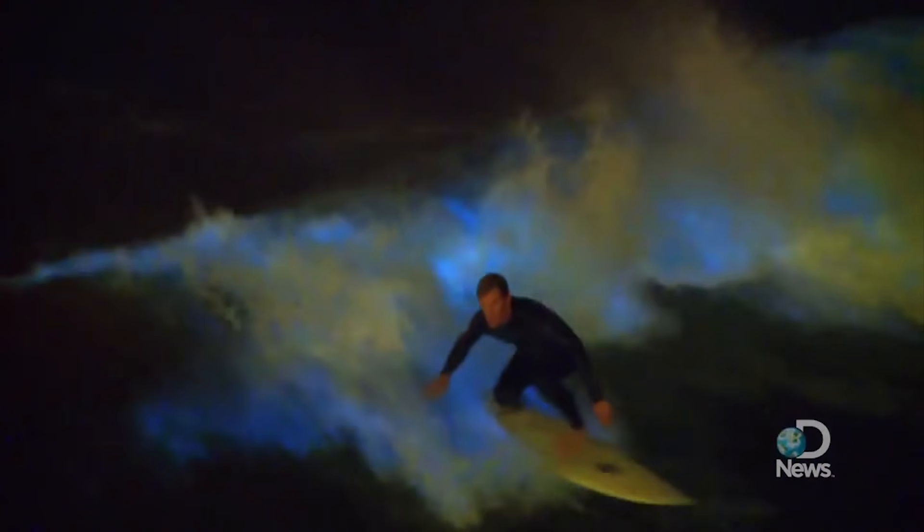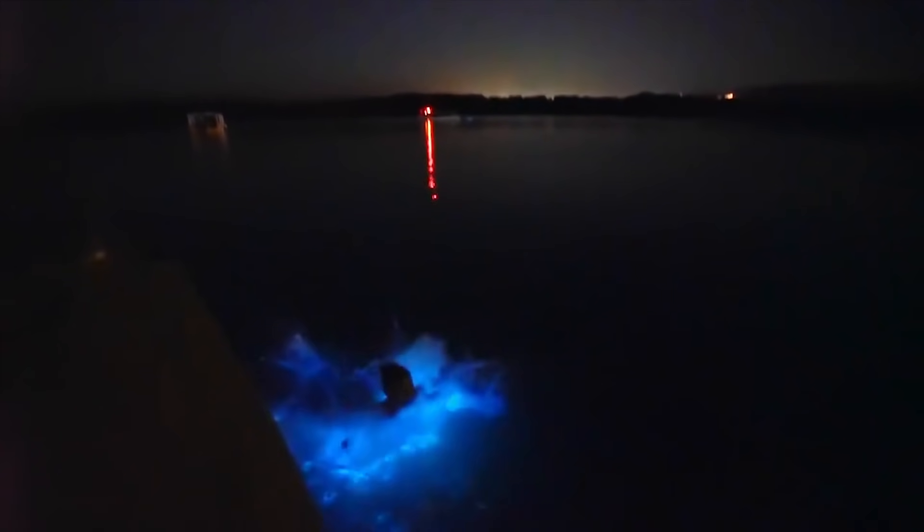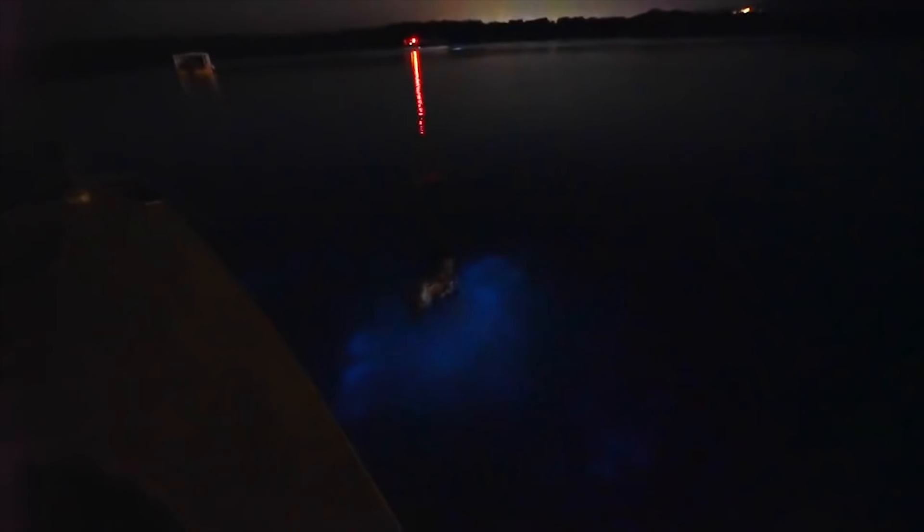However, scientists don't understand yet why red tides occur and cannot predict when they will occur next. And this is why Luminous Lagoon in Jamaica becomes not just one of the few places, but actually the only place where the phenomenon is guaranteed to be seen every night. And it does glow the brightest of them all. This is why it is attracting visitors and scientists from all around the world.